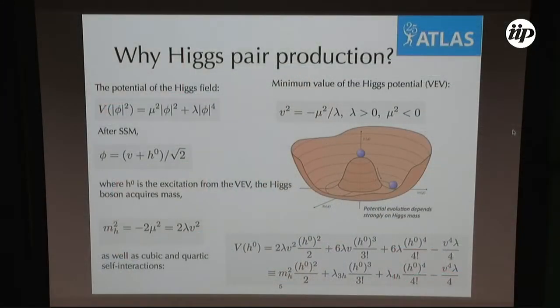A key challenge is to dynamically understand the Higgs potential. If the potential of the Higgs field has the standard form, we know that after spontaneous symmetry breaking the Higgs field has an excitation from the minimum of its potential, and when that happens it acquires not only mass but also cubic and quartic self-interactions. This is why measuring these couplings is so important.